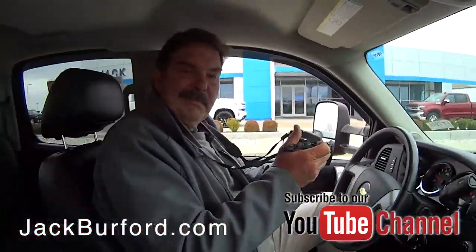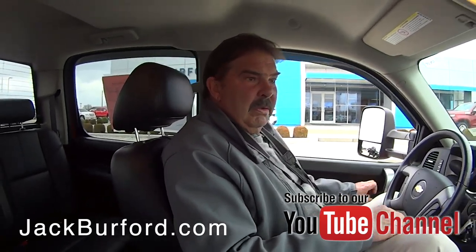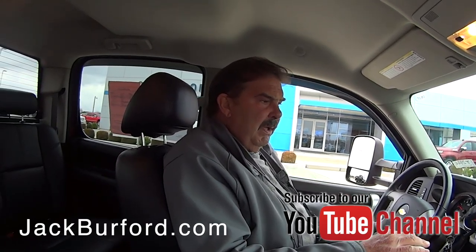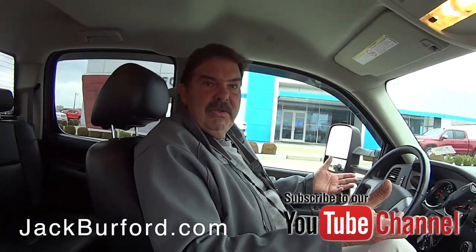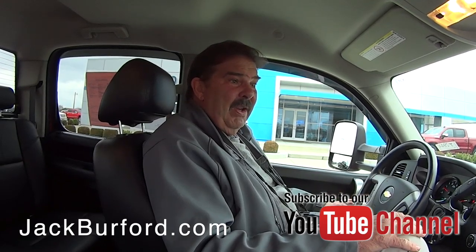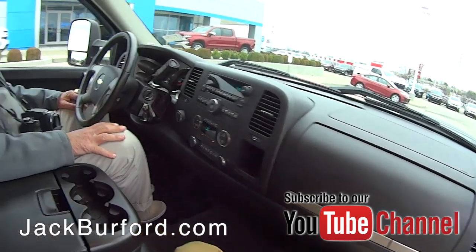Greg, tell us about this diesel we just got in. This is a one-owner truck — I think the gentleman was from Clark County or something. I just pulled it up and there's a bed mat in the bed, and there is a gooseneck ball. But if he was a farmer who took cattle to the stockyards, he was the cleanest farmer I've ever seen. This is clean.